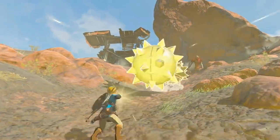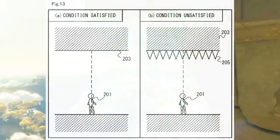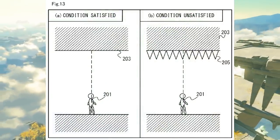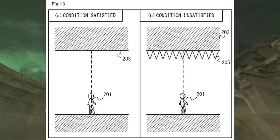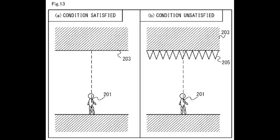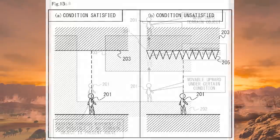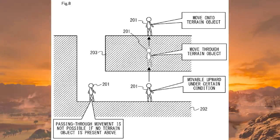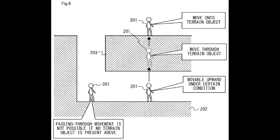The conditions required are: the terrain object serving as a ceiling must be present above the player character, and a destination on the terrain object where the player character can be placed must be present above that ceiling. So you can't just willy-nilly morph through every ceiling — the ceiling needs to be flat and the right type, and on the other side needs to be a morphable area. It's going to be very obvious which areas you can morph up through and which you can't — whether underground or going to the sky, these will be designated areas.